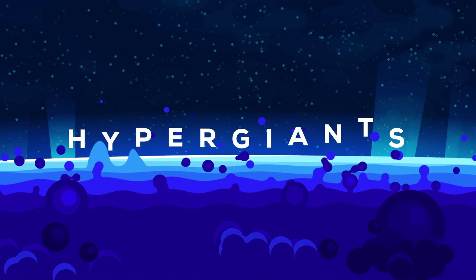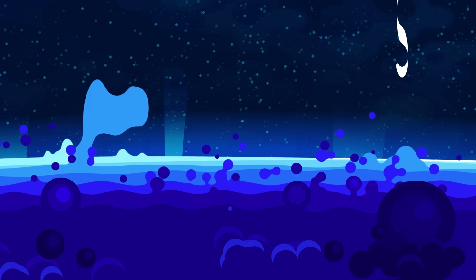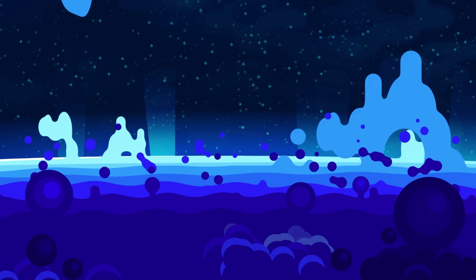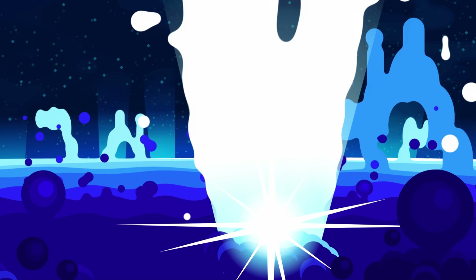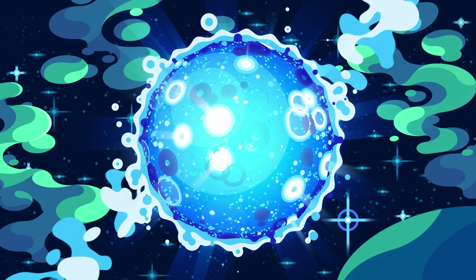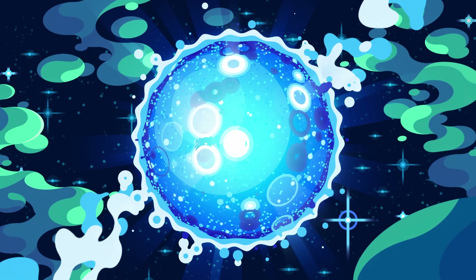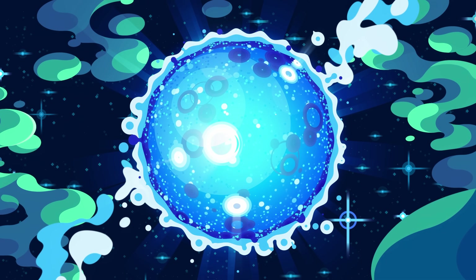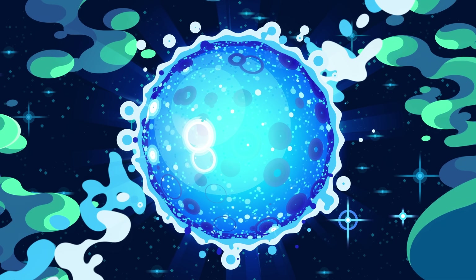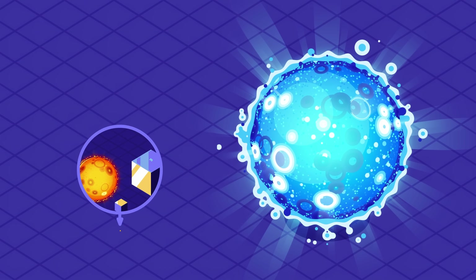Hypergiants are the giant phase of the most massive stars in the universe. They have an enormous surface area that can radiate an insane amount of light. Being so large, they're basically blowing themselves apart, as gravity at the surface is too weak to hold on to the hot mass, which is lifted away in powerful stellar winds.